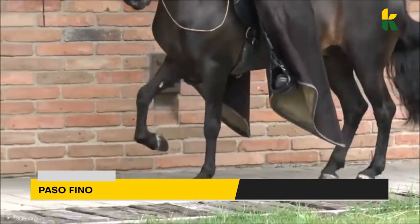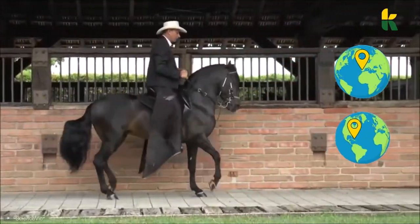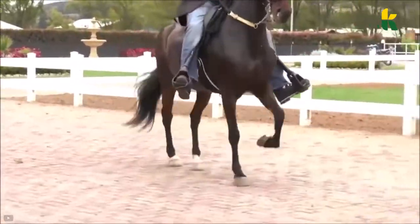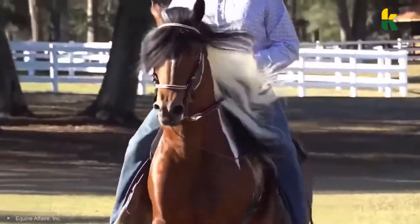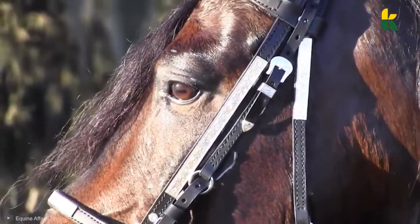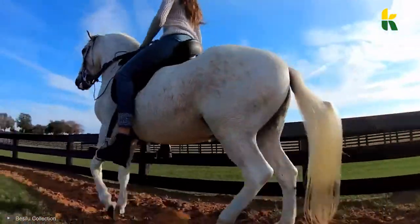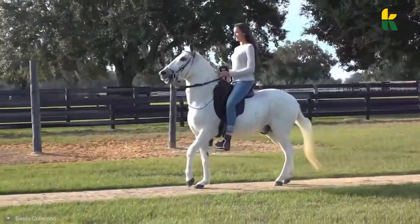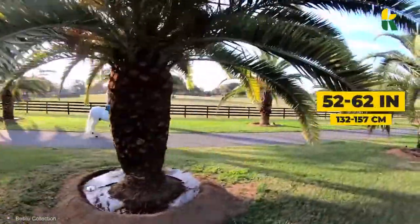The Paso Fino horse came to us from Spain when they imported horses to the Caribbean. They're very popular in trail riding, but some consider the horse small. Their gaited horses have a fine build and are distinguished for their delicate taste. Some of them even have the tiger eye, which lightens the eyes of the horse, giving them a peculiar amber color. Roughly speaking, they can grow between 52 and 62 inches.